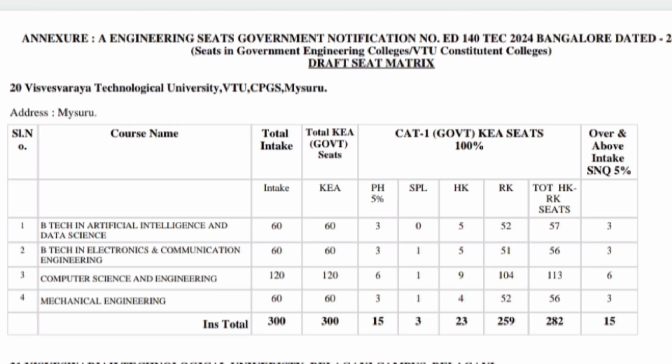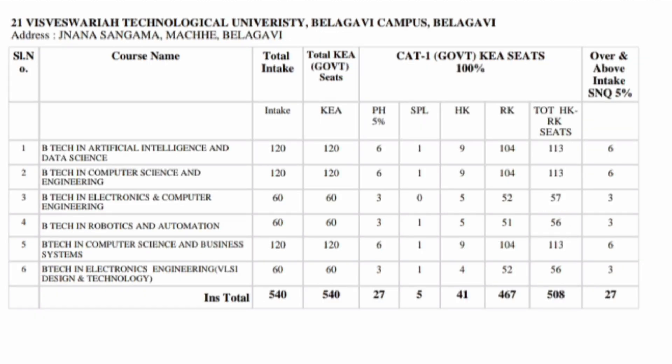The next college on the list is the VTU Center in Mysore, similar to the previous one, with 300 seats. Good branches are available here too — AIDS (Artificial Intelligence and Data Science), Electronics and Communication, CSE, and Mechanical. If your ranks are not very high but you want to study at low fees, this is a good option. They also have a common placement cell for VTU where placements are conducted.